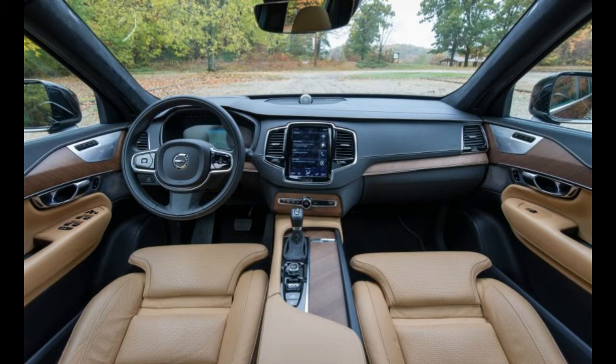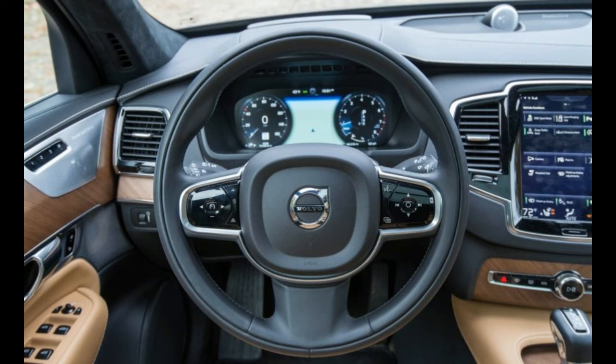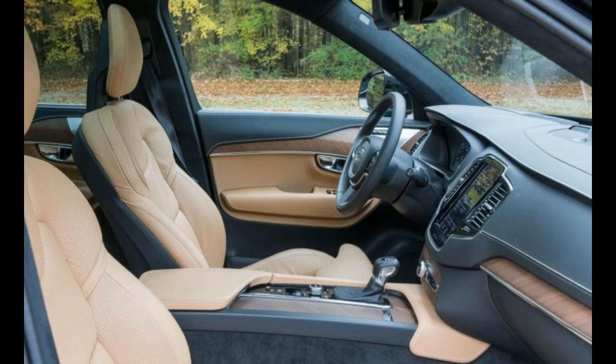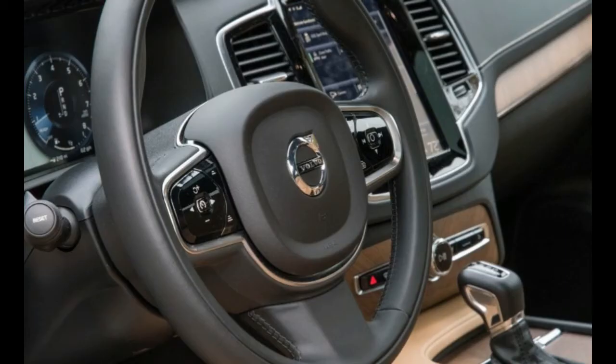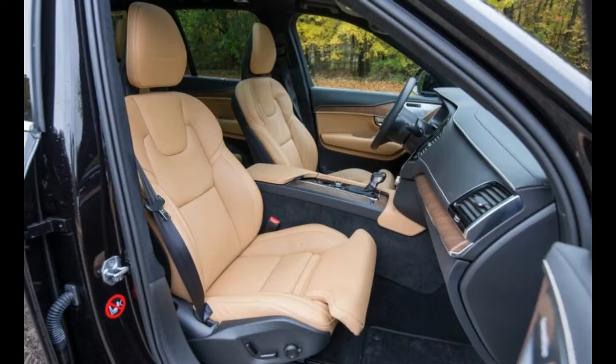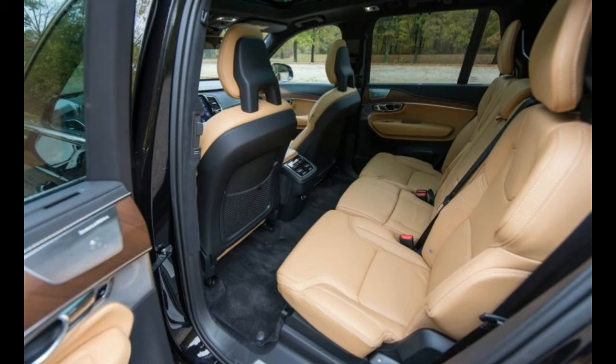We've said before that the XC90's exquisite interior is worthy of a vehicle costing twice as much, and for 2017, Volvo concurs, launching the range-topping $105,895 Excellence — an ultra-luxurious four-seat version of the plug-in T8 that more than doubles the XC90's $46,745 starting price. Also available this year is an output upgrade for the T8 hybrid from Volvo's in-house tuning arm, Polestar, which adds 21 horsepower and 30 pound-feet of torque.